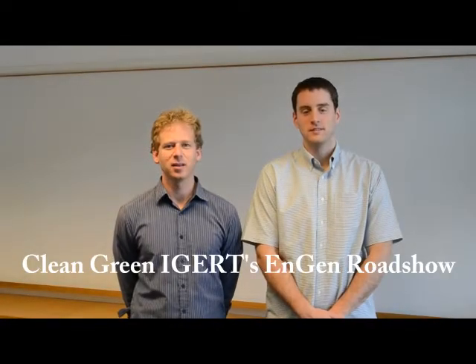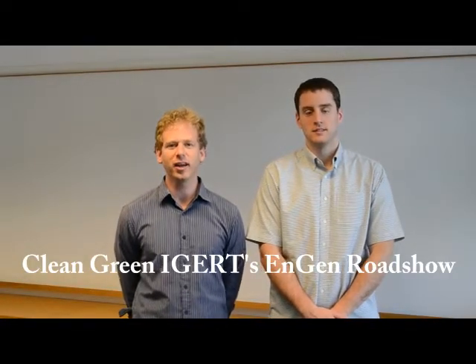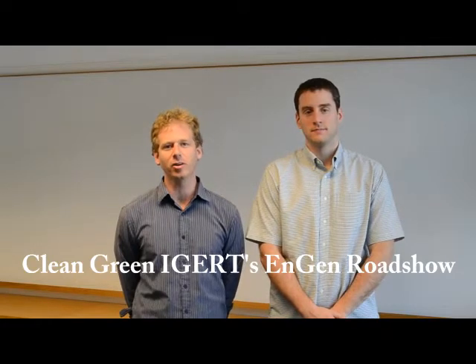Hi, I'm Josh. And I'm Leland. We are graduate students at UCLA with the NSF Clean Green IGRT program.